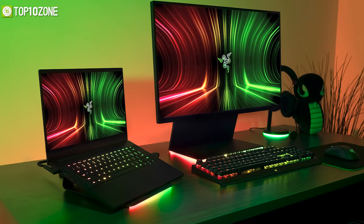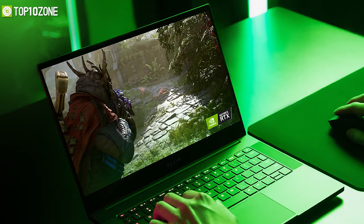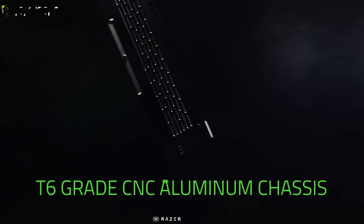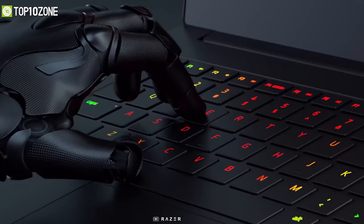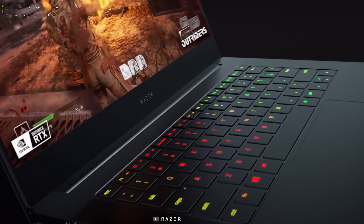With all that power, Razer has implemented next-gen vapor chamber cooling with dual 88-blade fans, allowing the laptop to dissipate heat more efficiently. It has been constructed with T6-grade CNC aluminum chassis, features an ultra-responsive gaming keyboard, and a 16.8mm thin design, making this laptop a hell of a gaming machine like no other.